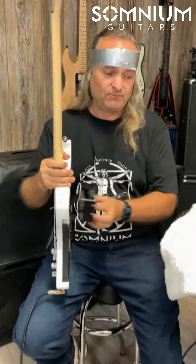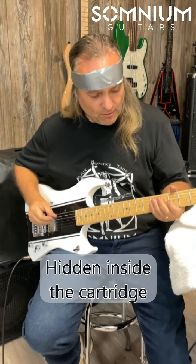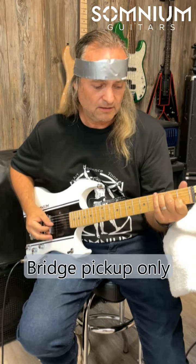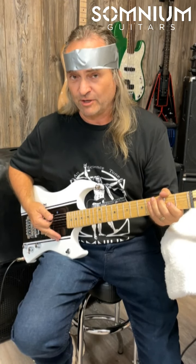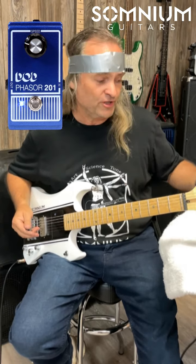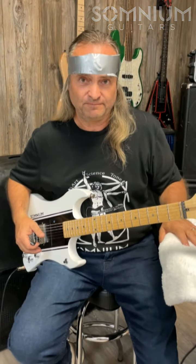Or just do the neck pickup — normal, just like any other guitar. So I can take pickups out, put pickups in, and hear what they sound like. Doesn't look like there's a pickup in there at all — let me see what that sounds like. Turns out it's not a pickup at all, it's a DOD phaser in the cartridge. I can snap an effect into my Somnium guitar and combine it with my pickup.